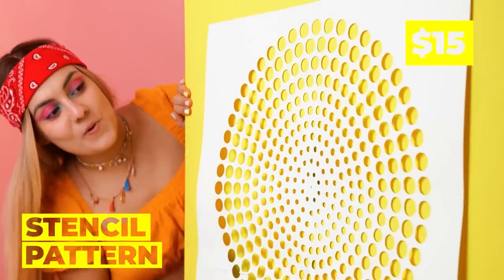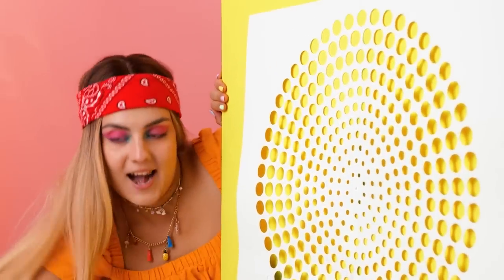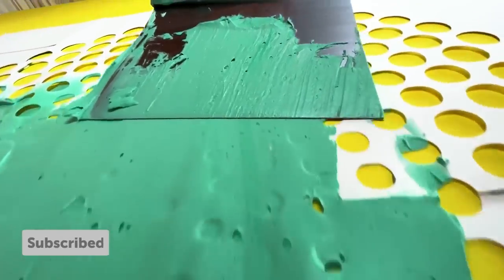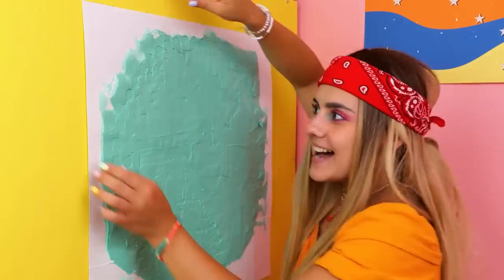Let's see what we can do for the outside! A stencil pattern! Let's spread on some paint! Who says we need a brush? Besides, this is much faster!